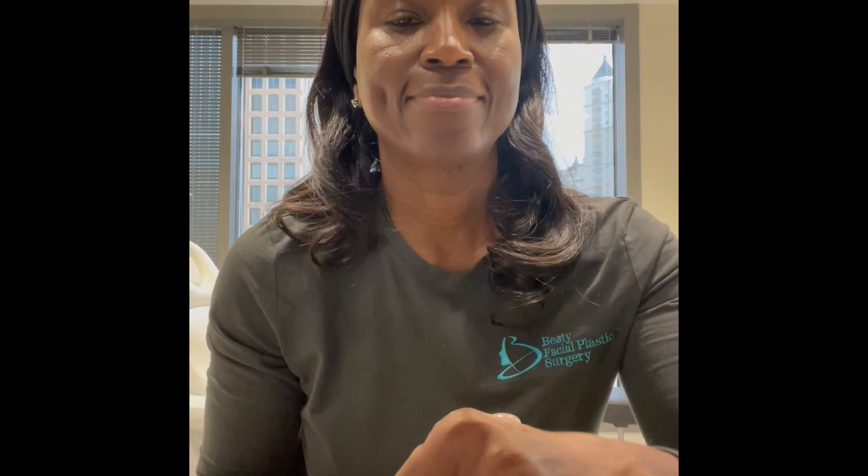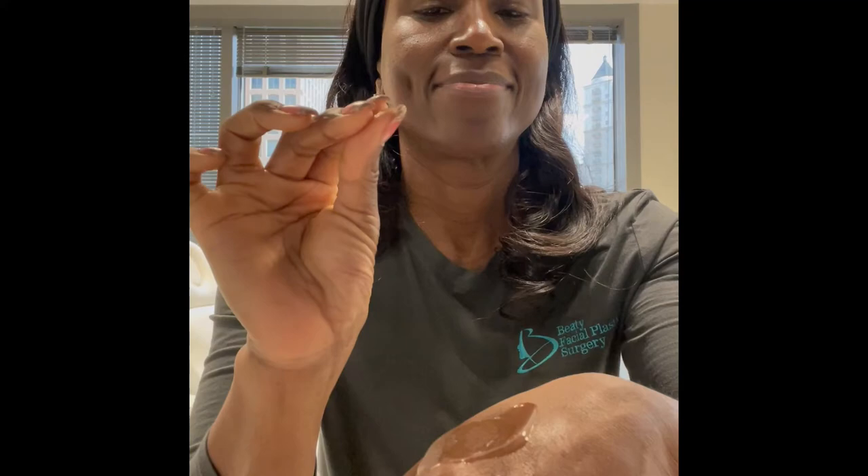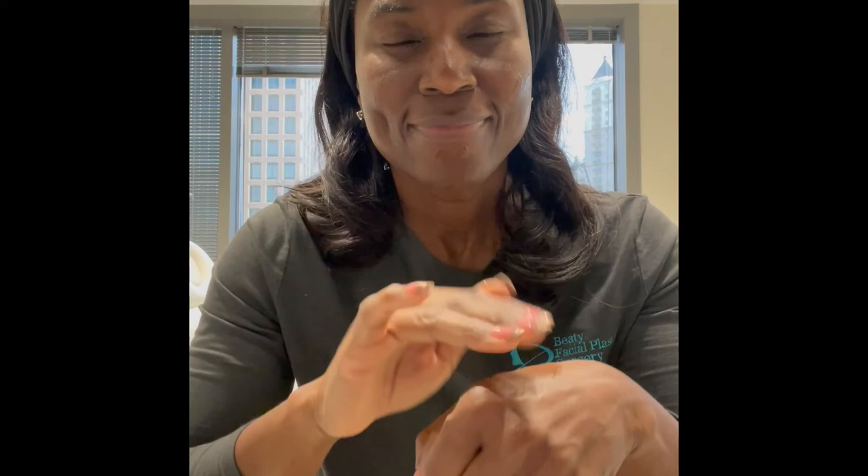BioClear face lotion is step number three. This is a very lightweight product but it has three resurfacing acids in it. Our saying is: all is clear with BioClear. This is going to work to keep the skin smooth and clear — it really helps with acne, hyperpigmentation, large pores, and blackheads. This is your resurfacing product in the system.